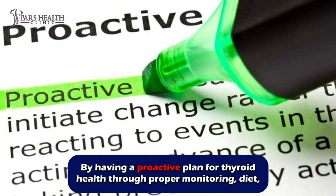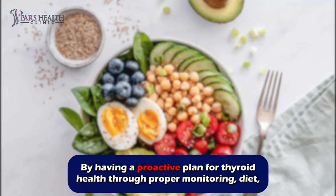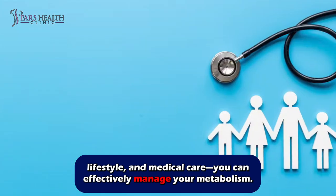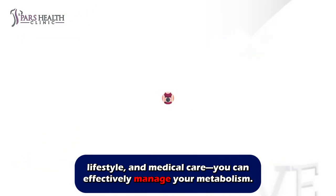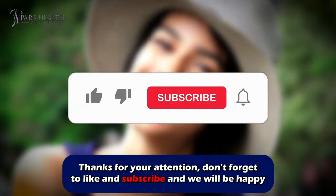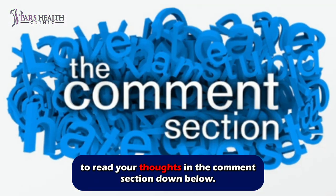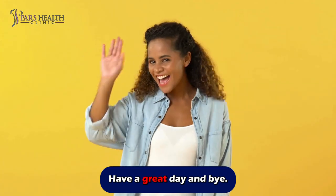By having a proactive plan for thyroid health through proper monitoring, diet, lifestyle, and medical care, you can effectively manage your metabolism. Thanks for your attention. Don't forget to like and subscribe, and we will be happy to read your thoughts in the comment section down below. Have a great day and bye!